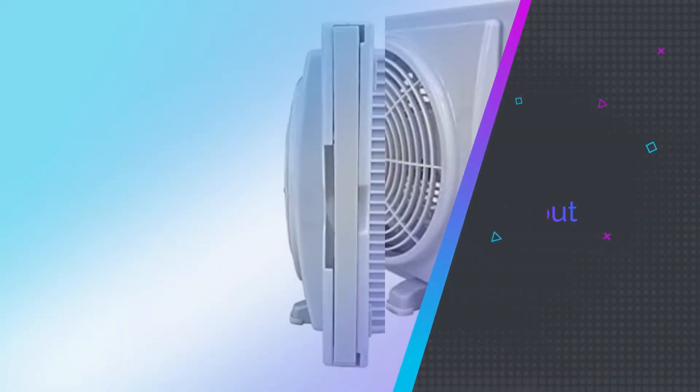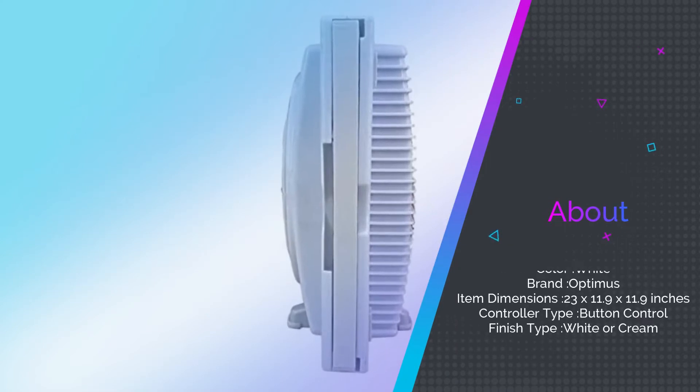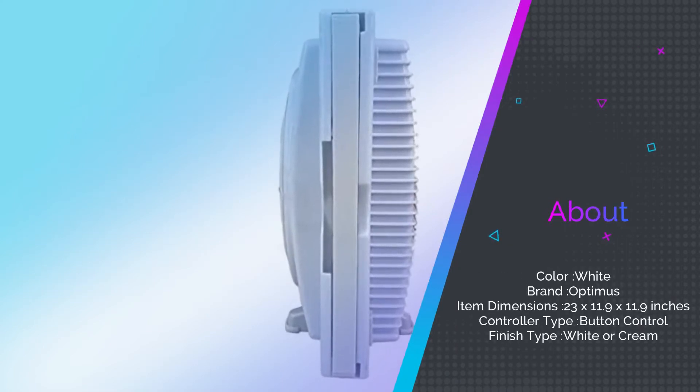The motor is rain resistant so you don't have to worry while you're at work. But this thing does get dusty.